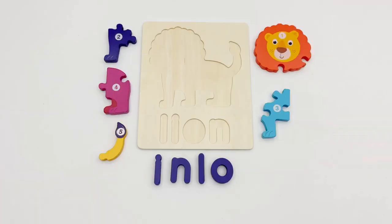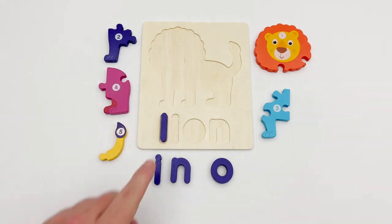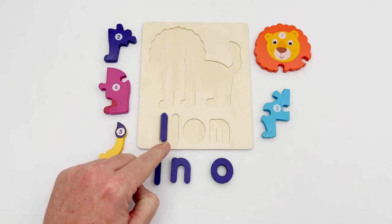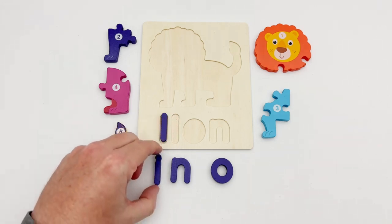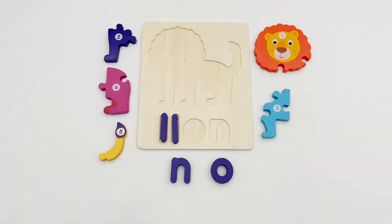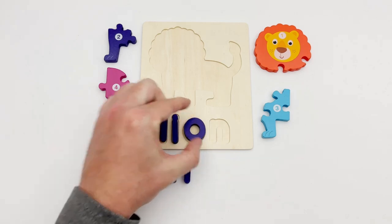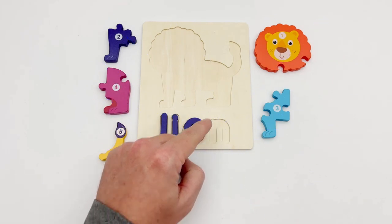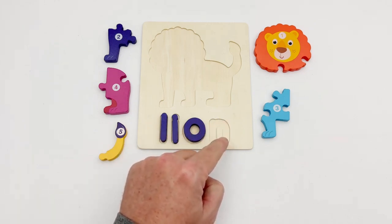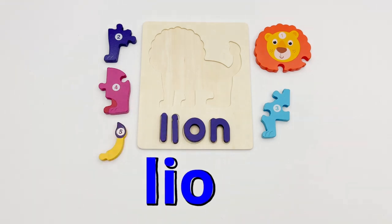To see what animal puzzle we are working on, we need to spell out its name. The first piece looks like a straight line — the L. The second letter looks like a short straight line with a round top — the I. The next letter is a circle — the O. The last letter has a short straight line with a curved line coming out of its top — just like the N. The animal puzzle is a lion!